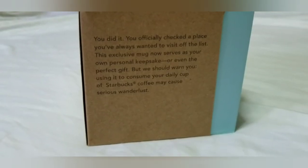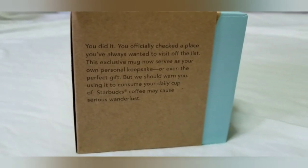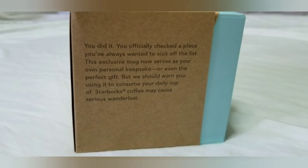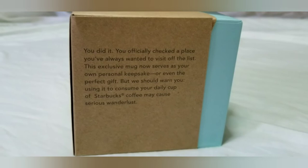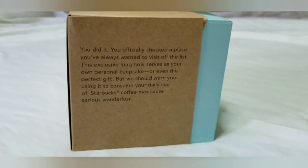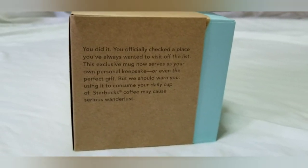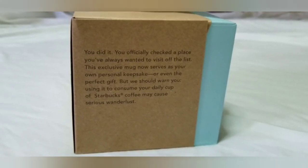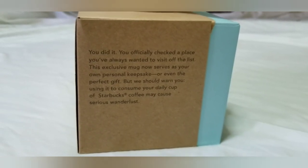Fascinating. In the back, there's also history — a summary of this mug here in Maui. So, don't throw this box. It's a part of this collection.